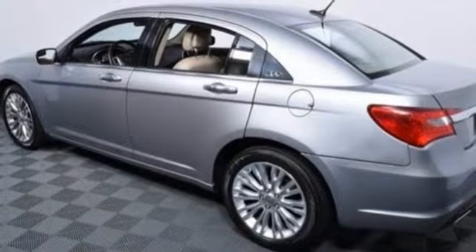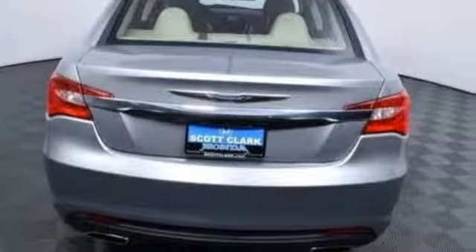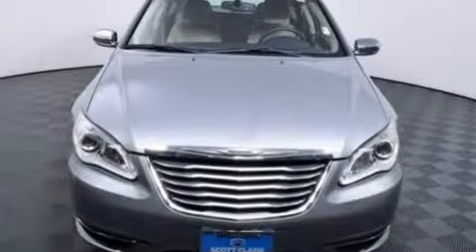If you want that luxury feel, but you don't need a huge, full-size sedan, why not check out the Chrysler 200? It has all you need in a more practical package.